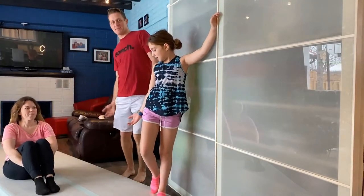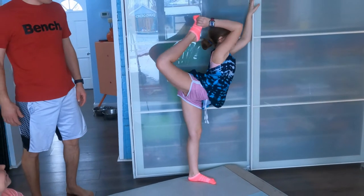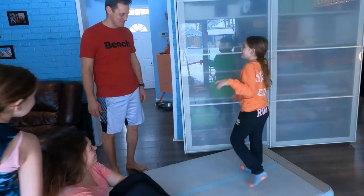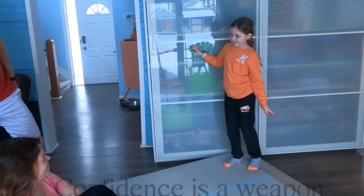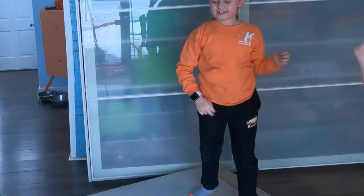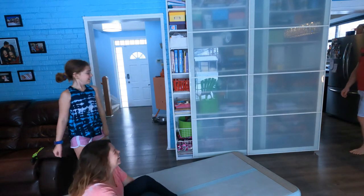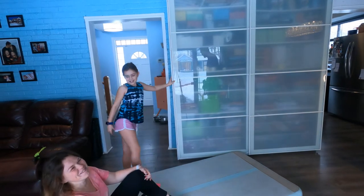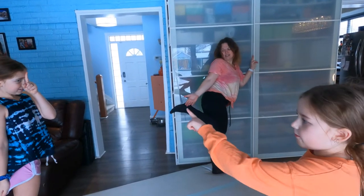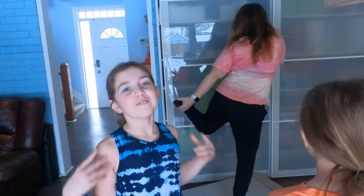Next up is the scorpion. If you don't know it, you take your back leg and tuck it around toward your head. One family member feels a cramp mid-attempt. Another manages to touch their forehead with their foot. Jazelle does particularly well. Rankings: me first, Jay second, my third, daddy fourth — though daddy's is more of a quad stretch that 'didn't work.'